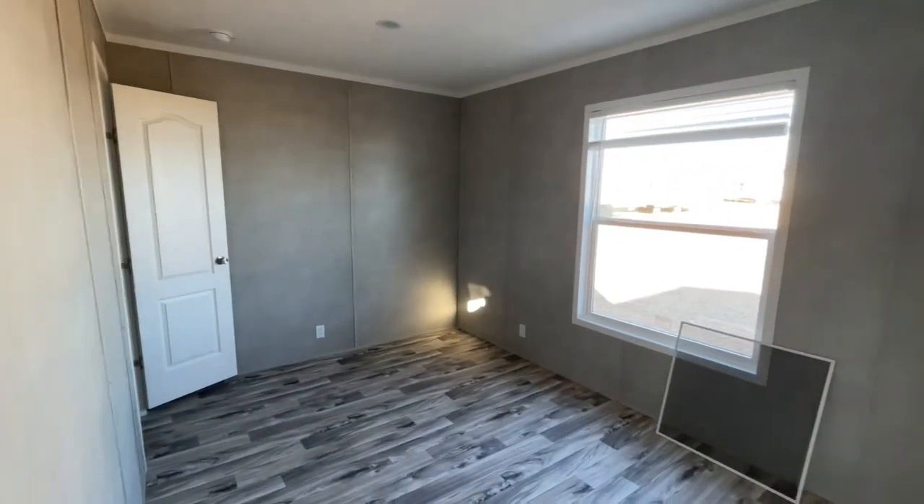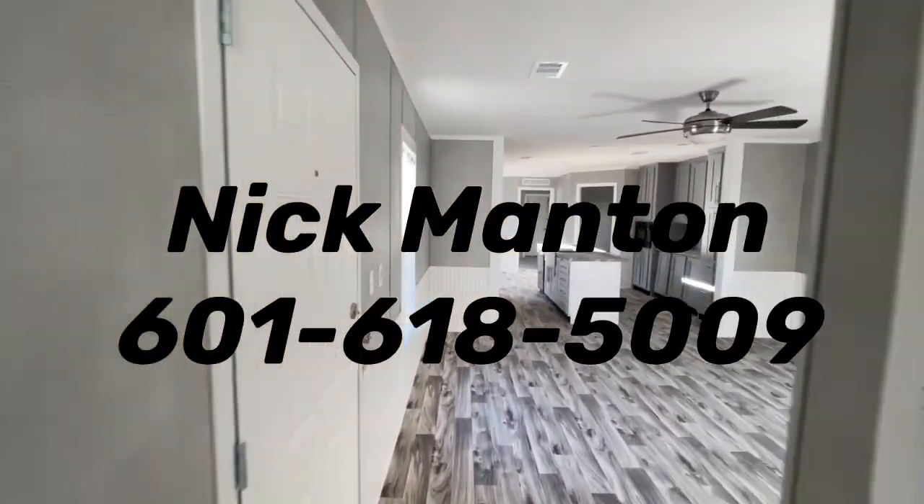Contact me at the number at the end of the video. Let's get you pre-qualified, let's get you in one of these. We can get a new order in in less than six weeks — don't hesitate, come by and see us.